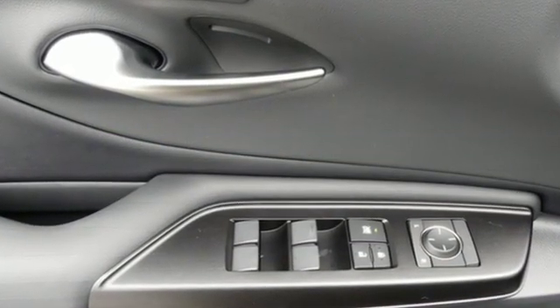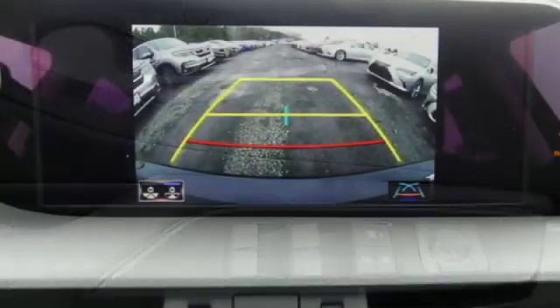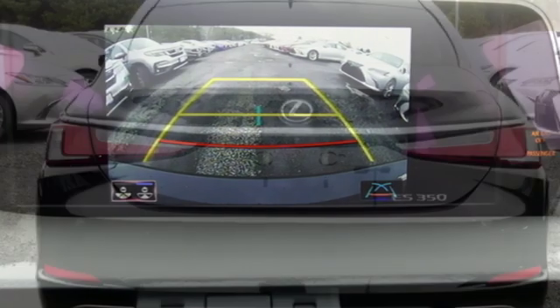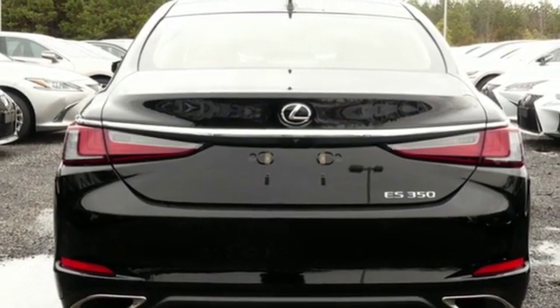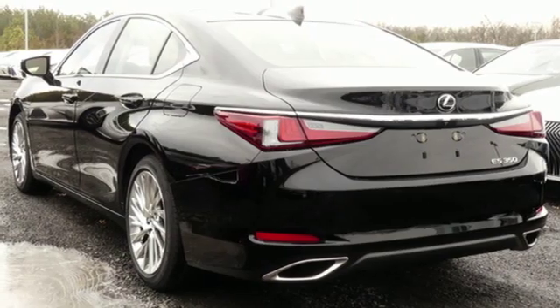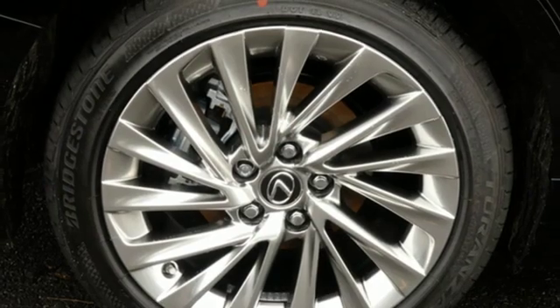And with features like these, every drive is a pleasure. Streaming audio, dual zone climate control, doors and push button start proximity key, first and second row express open and close sliding and tilting sunroof, and a V6 engine.